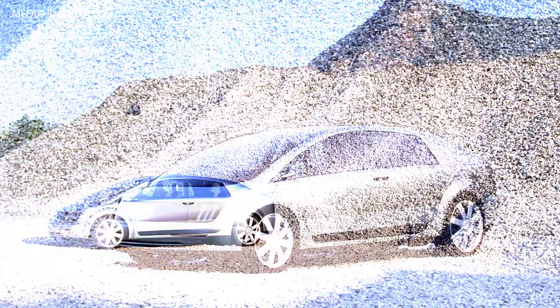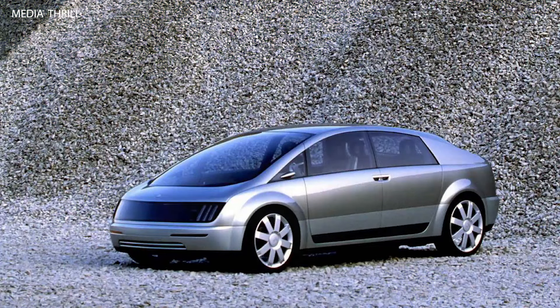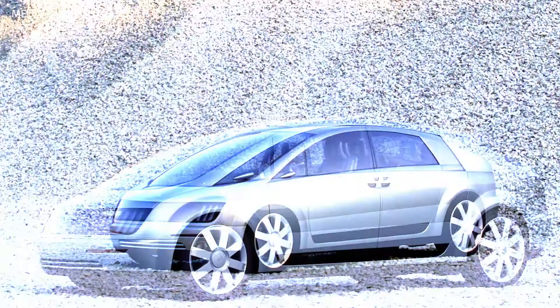Aluminum space frame: the vehicle featured an aluminum space frame construction, which helped to keep its weight low while maintaining structural integrity.